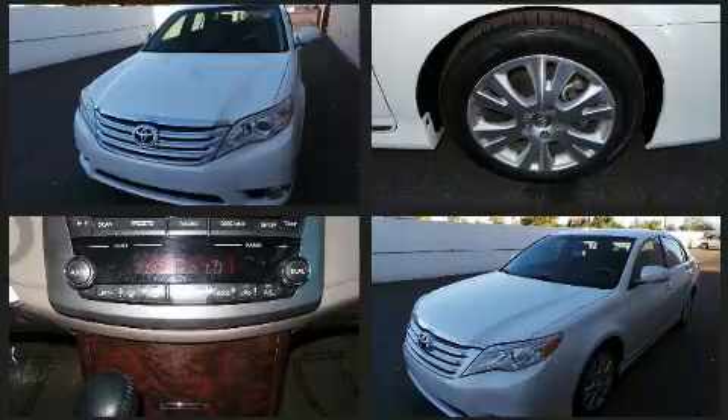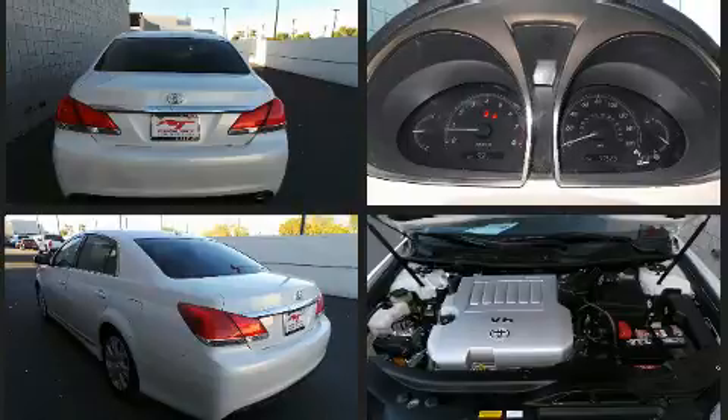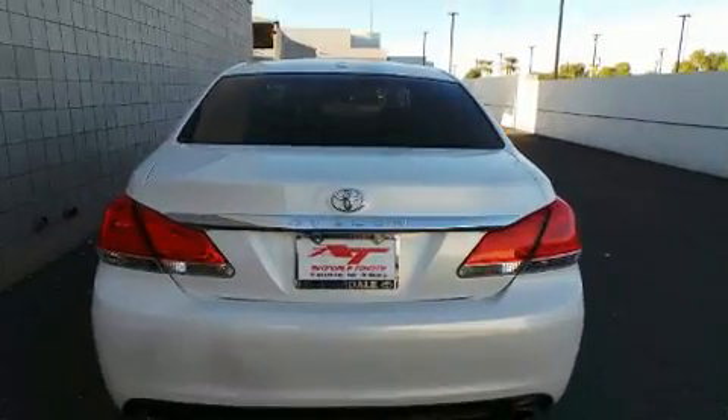Top features include remote keyless entry, a built-in garage door transmitter, an automatic dimming rear-view mirror, automatic dimming door mirrors, heated door mirrors, and power front seats.